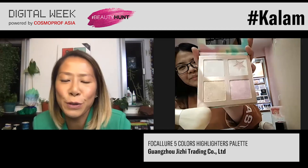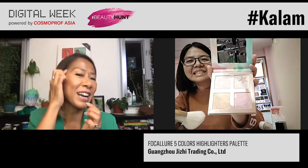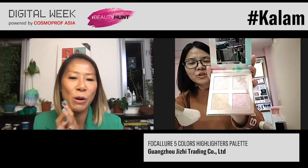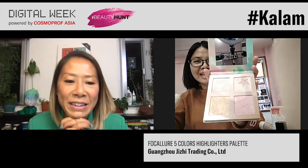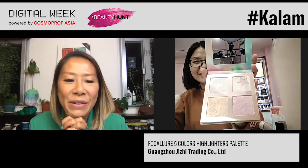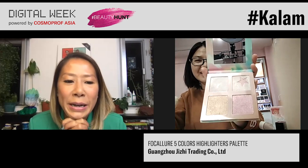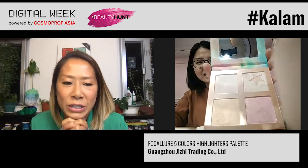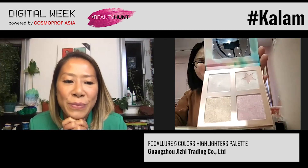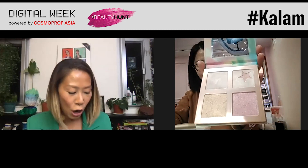A lot of the clients I do makeup for love glowy highlights, so I think this palette will be really popular in Hong Kong as well because we love a good highlight. Thank you so much, Kelly. I'm going to definitely check out more of your products on your digital platform. She's from Focaloa.